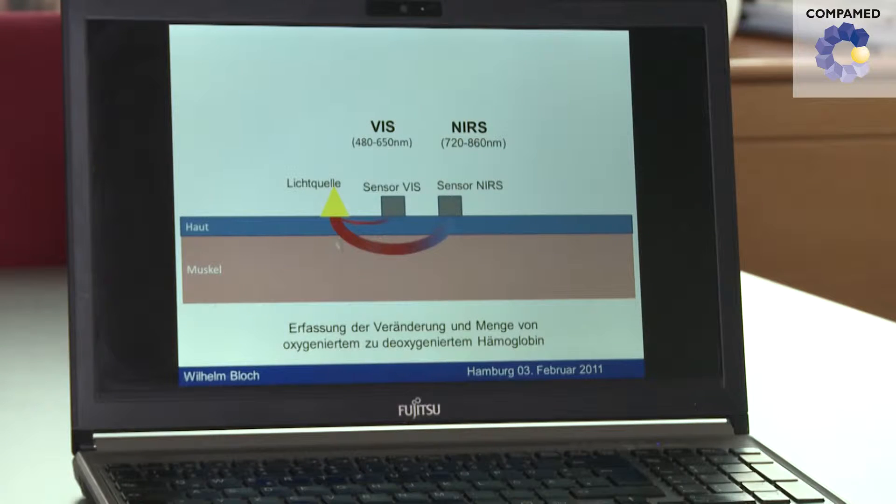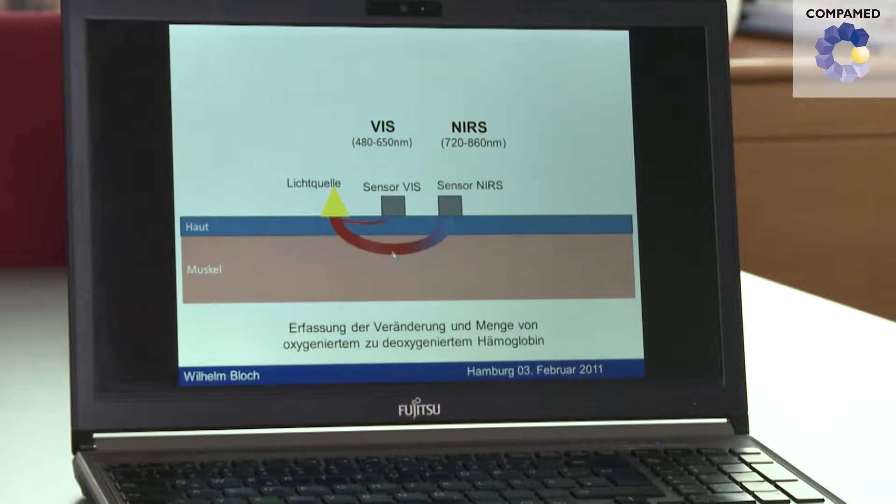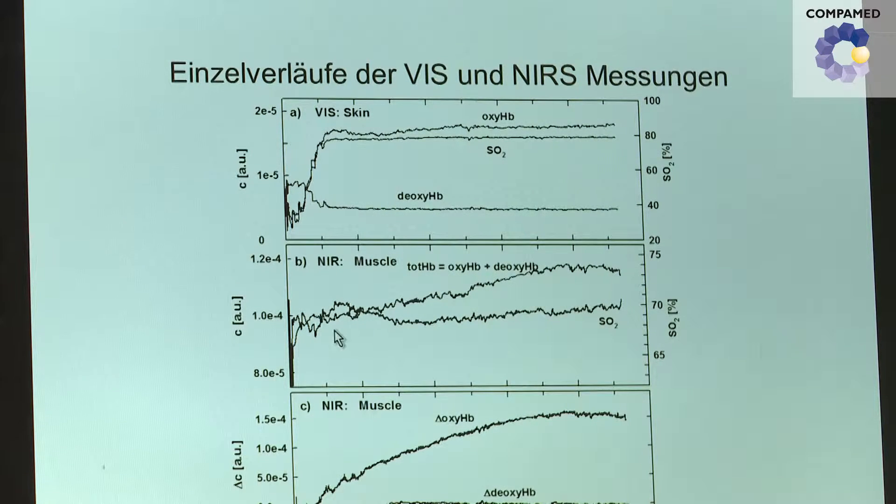What advantage does near infrared spectroscopy offer compared to other methods? Near infrared spectroscopy is non-invasive. We don't need to prick test people to take a blood sample, which would otherwise be the case when we want to measure oxygen levels — that would be invasive and we wouldn't be able to do it continuously. It's relatively easy with near infrared spectroscopy: we just stick a sensor to the skin instead. This doesn't hurt. We can do it continuously and during stress exercise — for example, a test person could ride an ergometer and we can dynamically measure blood supply and oxygen saturation.